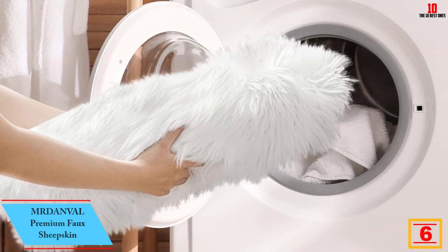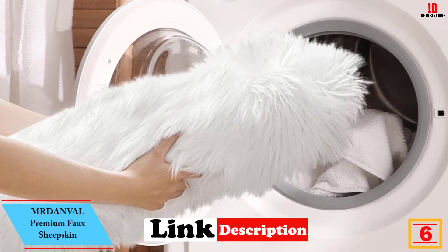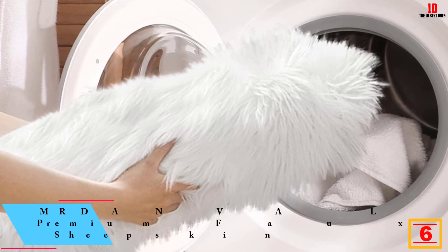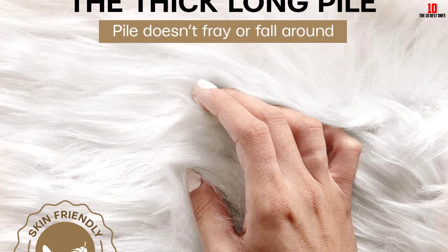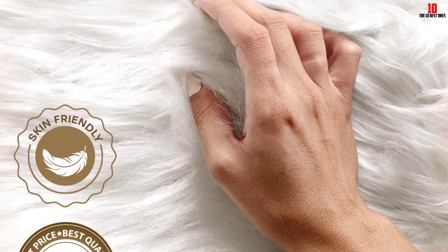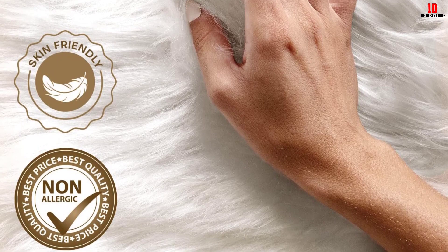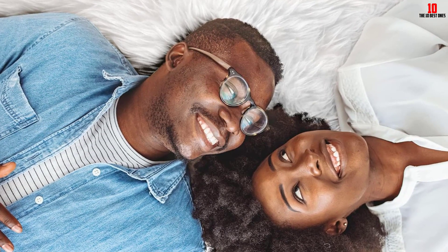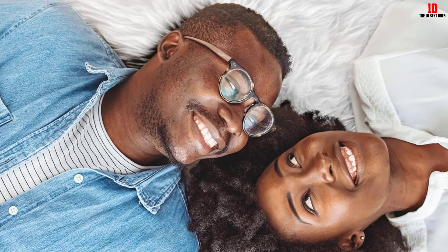At number 6, we have the MRD ANVAL Premium Faux Sheepskin 2.3x5 Foot. Equipped with a non-slip backside, the sheepskin is very safe for use on every surface. You can use it as a sofa cover, floor rug in the bedroom, kids' room, and living room, among others. The product is made from quality soft fibers and faux fur that offers a softer feel for all users. The rug has a size of 2.3 by 5 feet and is also available in smaller options.